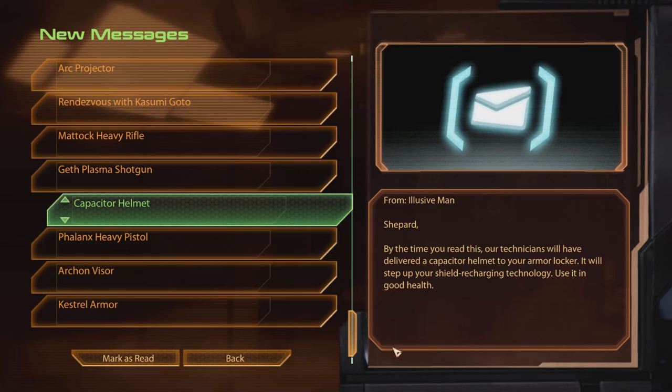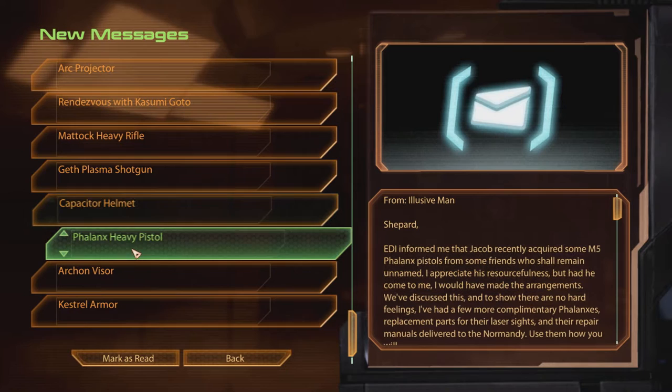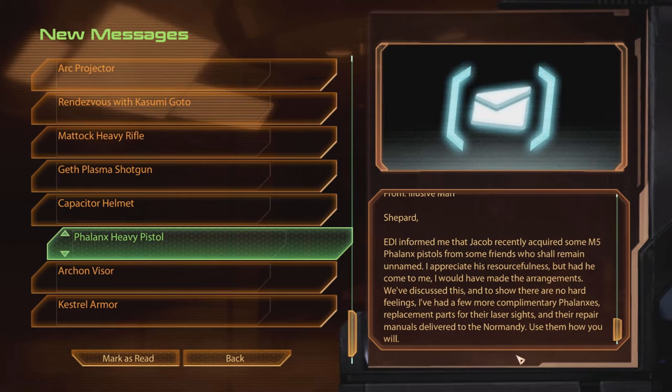Capacitor Helmet. Shepard, by the time you read this, our technicians will have delivered a Capacitor Helmet to your armor locker. It will step up your shield recharging technology. Use it in good health. Phalanx Heavy Pistol. Shepard, Edie informed us that Jacob recently acquired some M5 Phalanx pistols from some friends who shall remain unnamed.